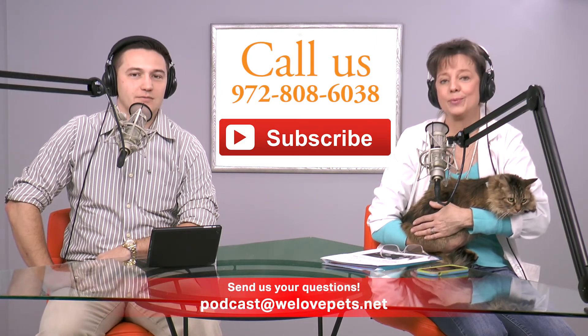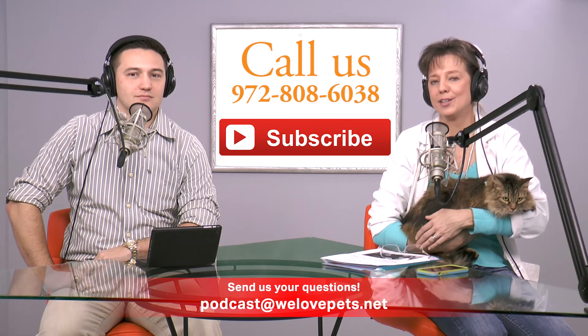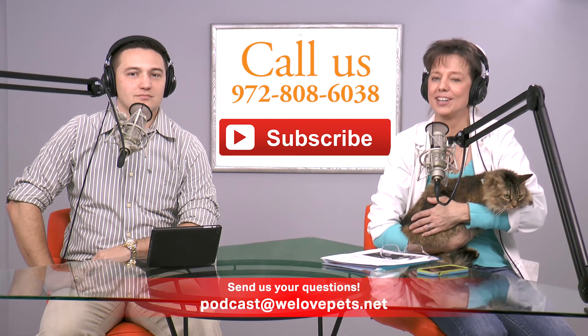We're about out of time for today, but we'll be back next week, same time, same place for more of the East Lake Pet Talk Podcast. Thanks so much. Take care.